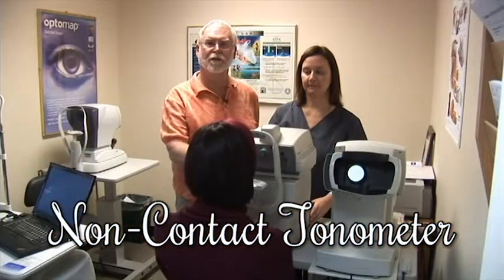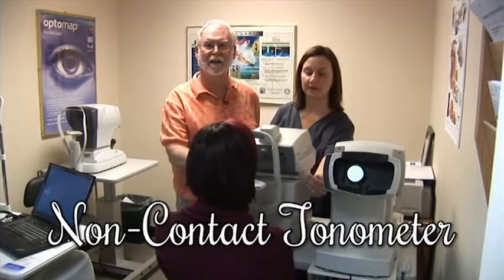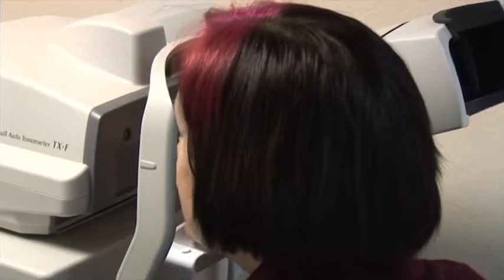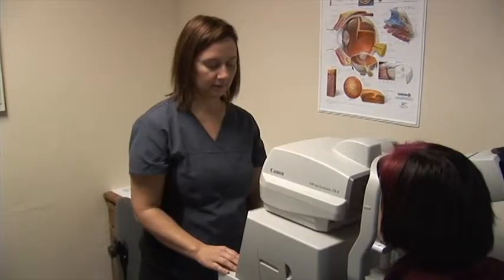This technology allows us to check the pressure inside the eye. It's called a non-contact tonometer, and we can measure the pressure simply with a slight puff of air.